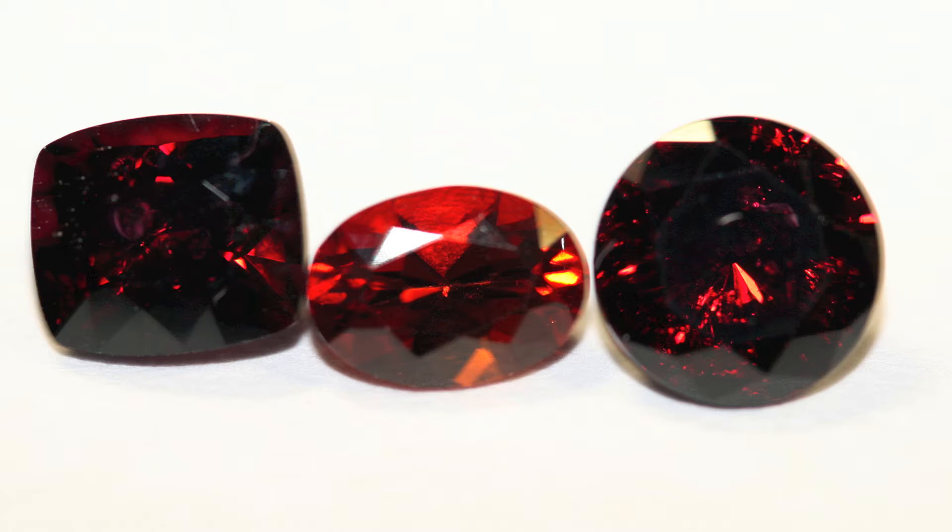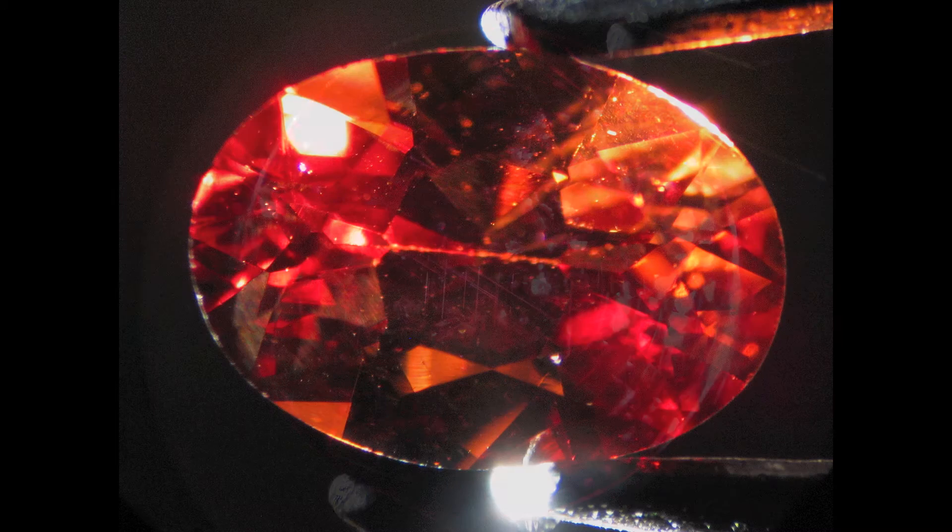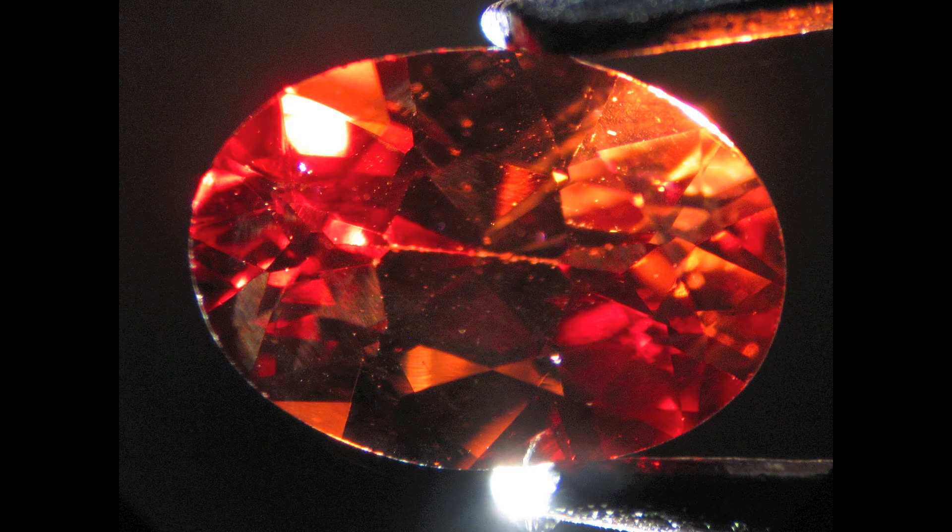The particular location where these garnets come from produces really beautiful colors, as you see here. The colors can range from a dark red, sometimes with a rose overtone, all the way to an orangey color they call the sunset garnet. This is the sunset color, and it's just a profoundly beautiful garnet color coming from these anthills.